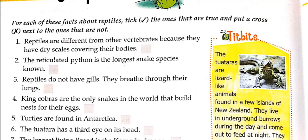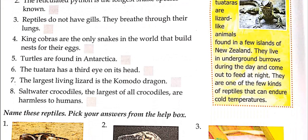The reticulated python is the longest snake species known. Reticulated python is a type of snake; we have to find out if it is truly the longest species. Reptiles do not have gills — obviously they are not fish, so they do not have gills. They breathe through their lungs.